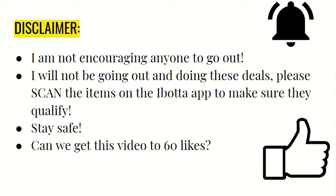Stay safe when you're going out there. Let's see if we can get this video to 60 likes. Last week I asked you guys to get it to 50 likes — thank you guys so much, you got it to 50. So now my new goal is going to be 60.